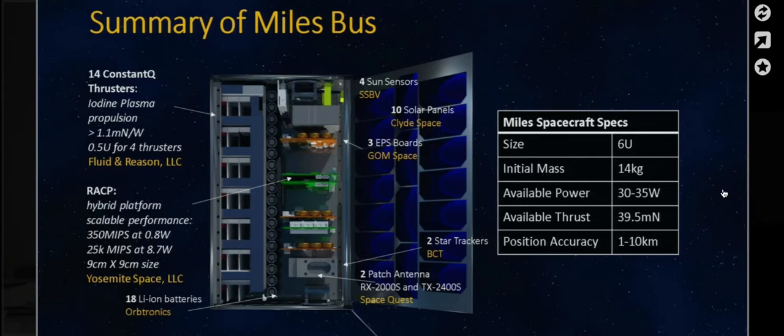Some of the important spacecraft specs include an initial mass of 14 kilograms, available power between 30 and 35 watts, available thrust of 39.5 millinewtons, and position accuracy estimated to be about 10 kilometers.